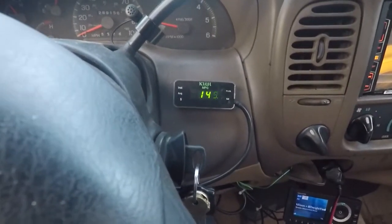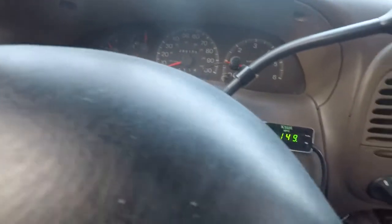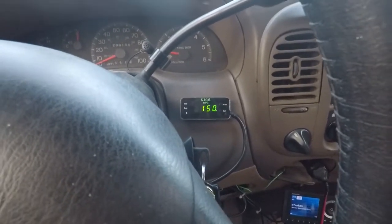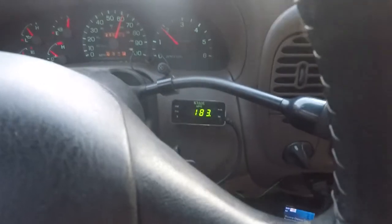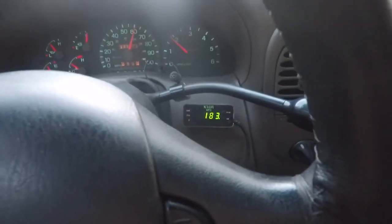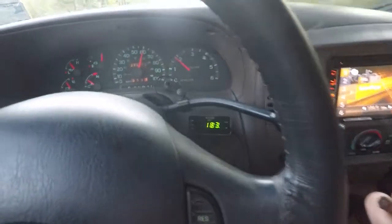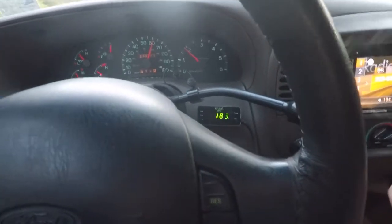Just restarted it — about 149 degrees and starting to come up. Took it out for a quick spin. That's better, but still not quite what I'd expect. It seems to have stabilized at about 183. I'm going to run home and put my real scanner on this thing and see if maybe my Kiwi scanner is reading improperly.